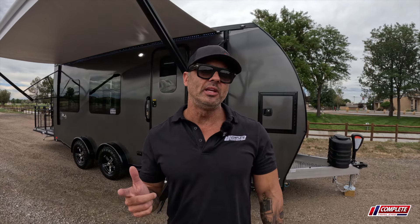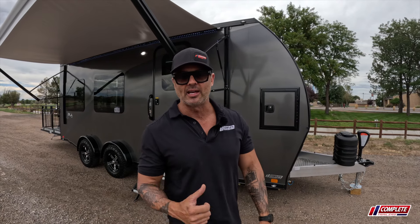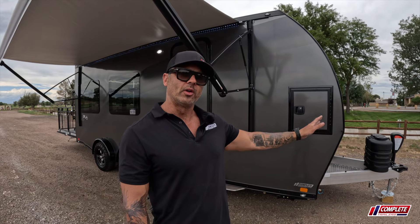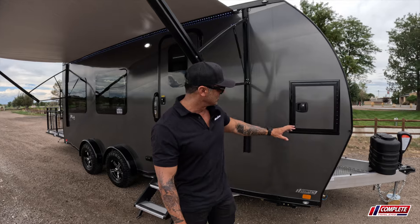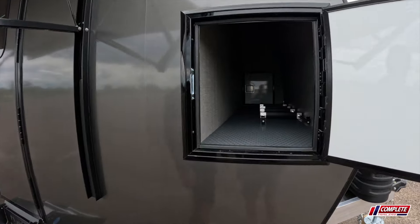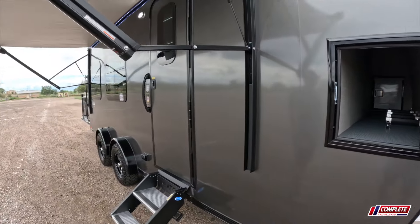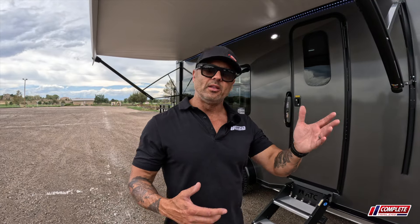The beautiful thing about this model is it's only 5,038 pounds as equipped — that's on the scales. We took a look at that. Propane tanks are in the front, there's a nice tray for a generator if you wanted to haul with a generator, as well as this really nice pass-through storage. This is great if you've got tent poles or easy-ups — just stick it all right in there. That's beautiful storage when you're at the campsite.